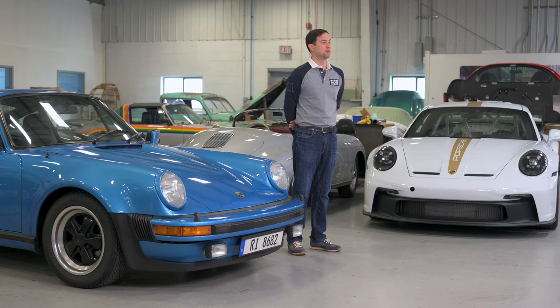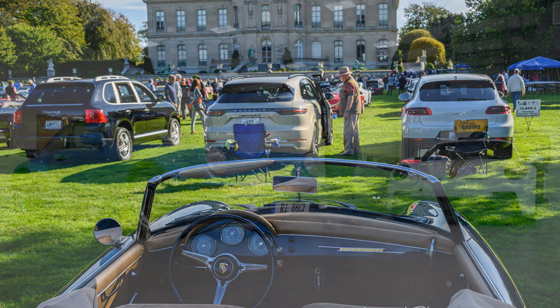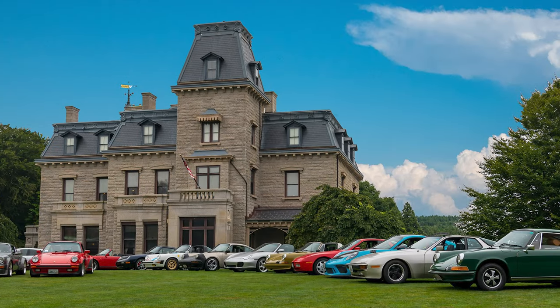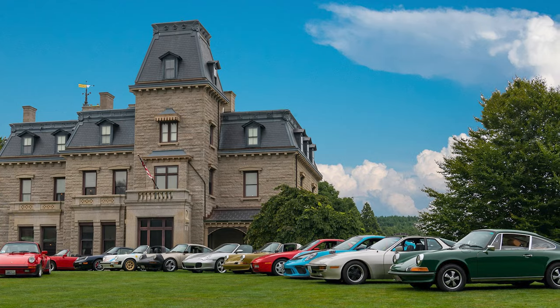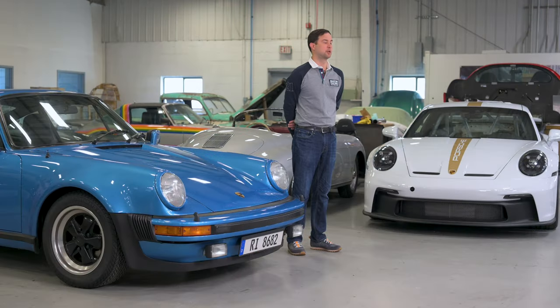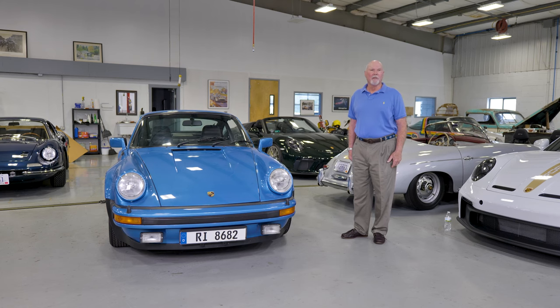Many other aspects of work style judging are the same as the full Concours. You enter your car, go through registration when you arrive, and are grouped into classes based on the era and generation of your car — just like full judged cars. However, work style cars are judged separately from the full Concours judged cars. I hope many of you will consider participating in the work style part of this year's Northeast Region Concours. Thank you for watching.